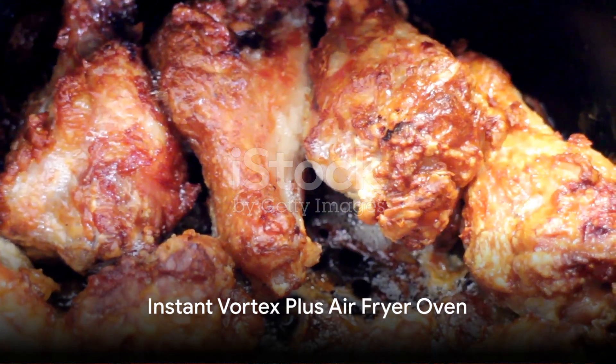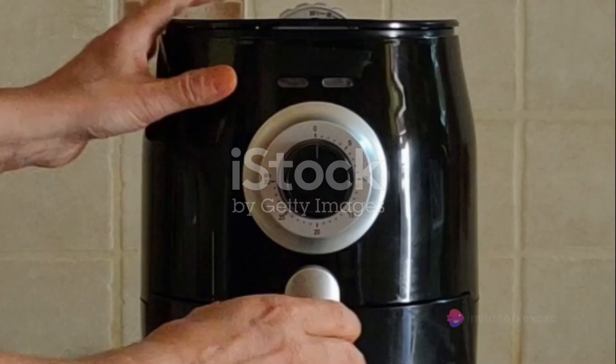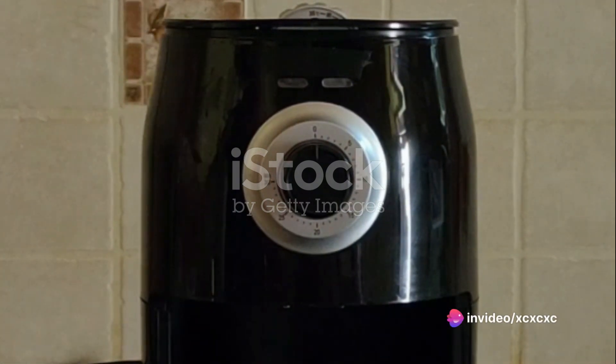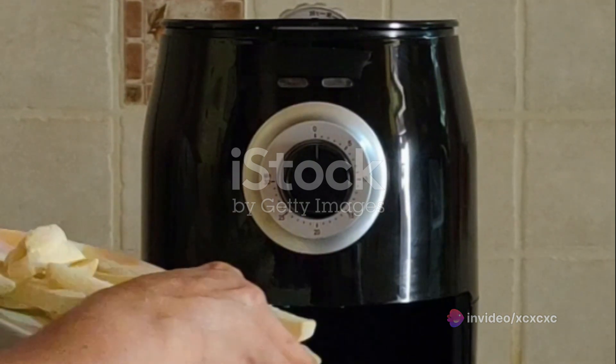The third air fryer to consider is the Instant Vortex Plus Air Fryer Oven. This air fryer boasts a 7-in-1 functionality, capable of roasting, broiling, baking, reheating, and dehydrating, in addition to air frying.